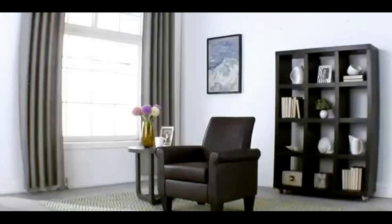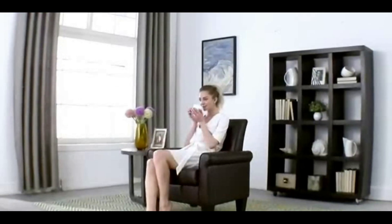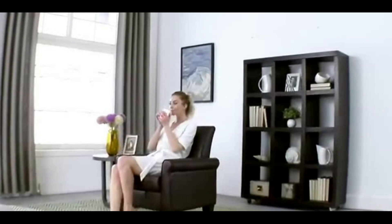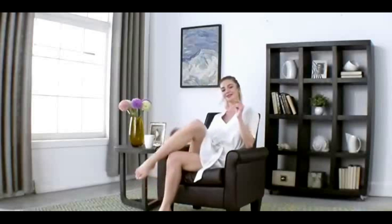Overall, Hygge furnishings are designed to create a warm and inviting space that makes you feel at home and relaxed. By adding these elements to your living space, you can bring the comfort and coziness of Hygge into your home.